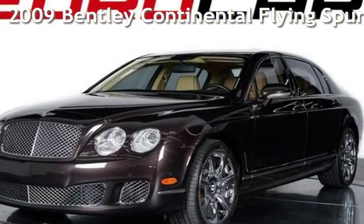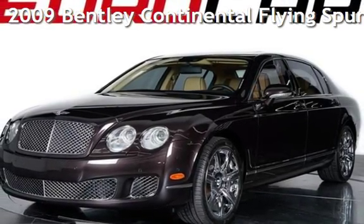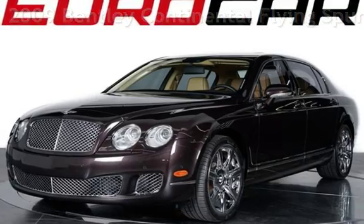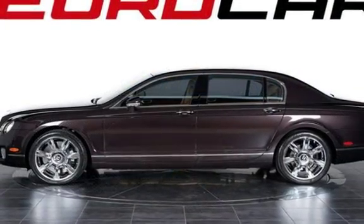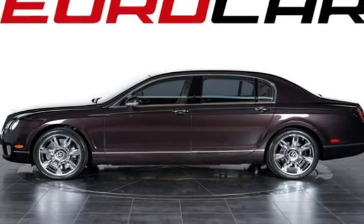Presenting a pre-owned 2009 Bentley Continental Flying Spur. This four-door sedan has a 12-cylinder, 6.0-liter engine, with all-wheel drive, and an automatic transmission.